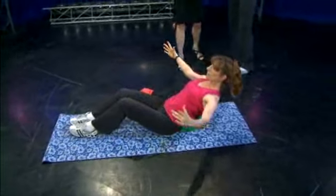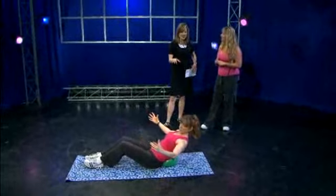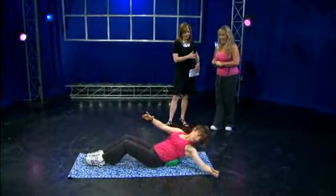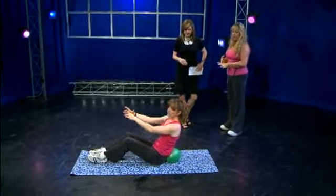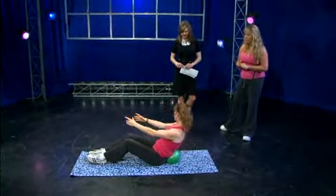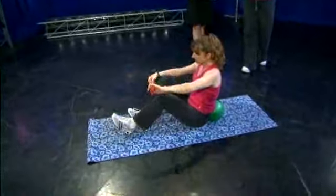I'm a cardio junkie, so if you give me the choice between this and going for a run, I'm always going to pick the run. Are you actually getting a workout when you're doing this? You do, yes. And I challenge you to try it one day. So what are you working? Obviously core here — yes, she's working her core, working some shoulders a little bit. This particular exercise can be layered up by using the straps — you can wrap the strap around her feet.